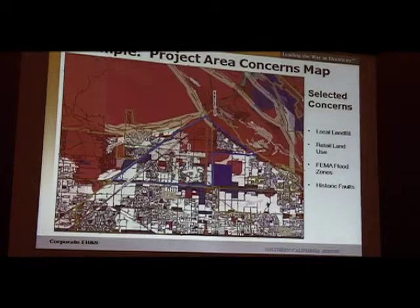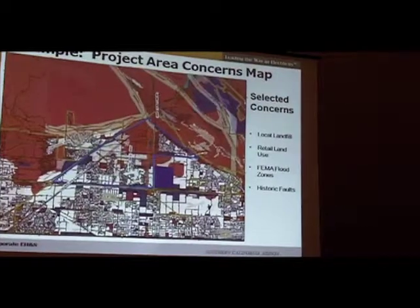Finally, we have a map — I've shown one illustrated here, a concerns map. You can imagine sitting down with our real estate or transmission people and suggesting they don't go where it's red or blue. They have a triangular, bird-shaped area they can work within, but should avoid the problematic areas. Hopefully we'll rule out some of the negative features that could affect the project.